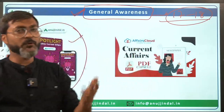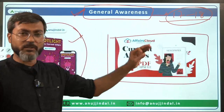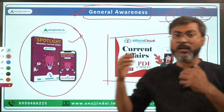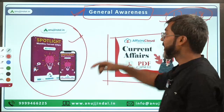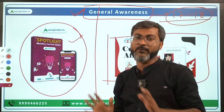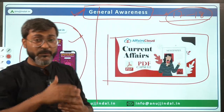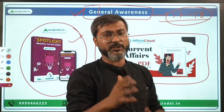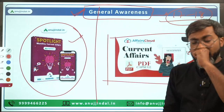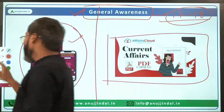Some of you may be following the Affairs Cloud current affairs PDF, which is also good. I am not here to promote my channel or website. You can follow those, but I would recommend monthly magazines because they are aligned with the pattern and demand of the examination. These two magazines are more than enough for General Awareness.